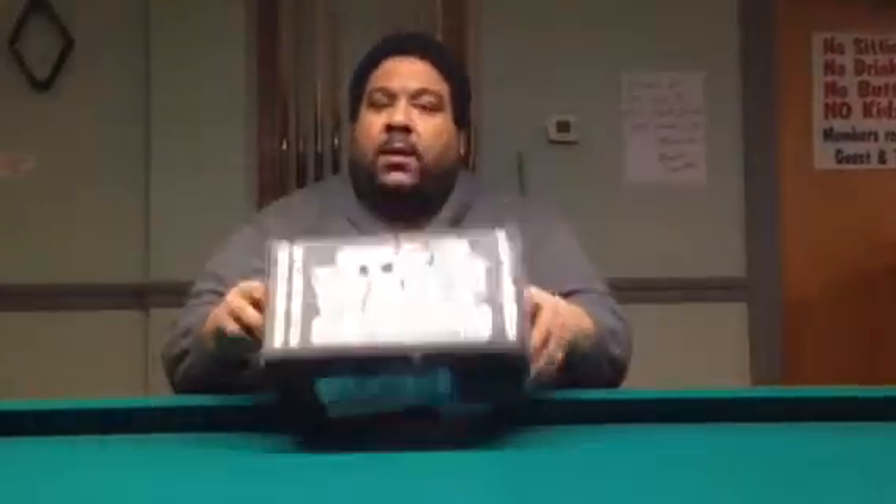I have a box here that says Star Wars Smuggler's Bounty. Funko is now doing their own exclusive Star Wars box, kind of like Loot Crate, where you can get exclusive stuff only in this box. Marvel's doing it, Loot Crate's doing it, and now Star Wars is doing it. Every Star Wars piece of merchandise in here is only going to be in this box.